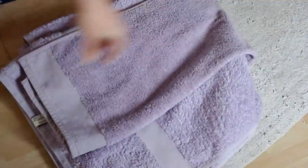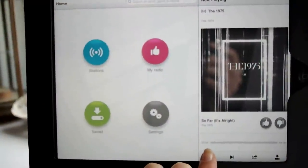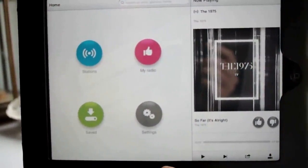Hi guys, today I'm doing a get ready with me and I'm doing it from the shower to the very end. I like to listen to music while I'm in the shower or the bath, and today I'm listening to the 1975.